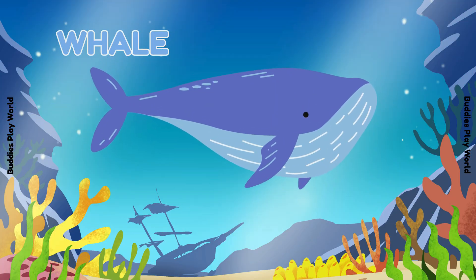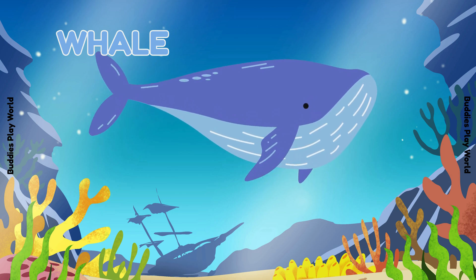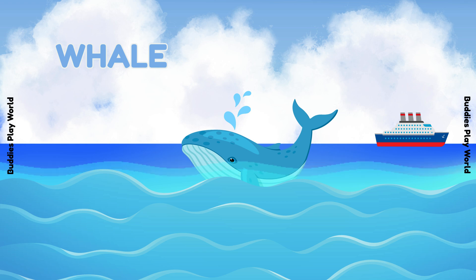Wow! Look how big! It's a whale — the biggest animal in the ocean! Can you say whale? Awesome!